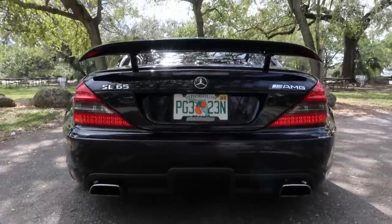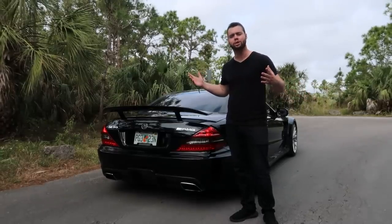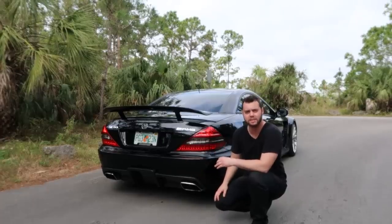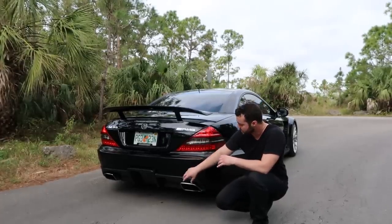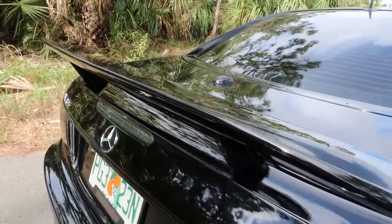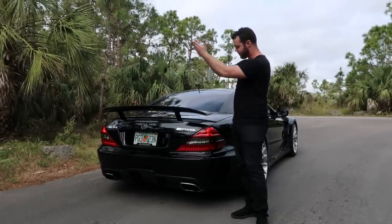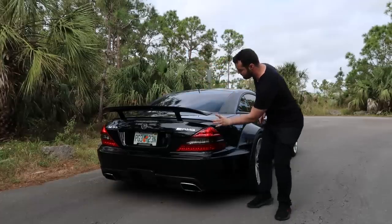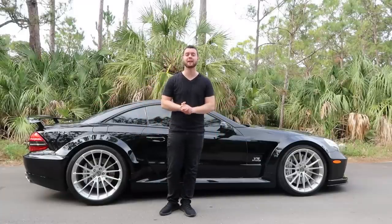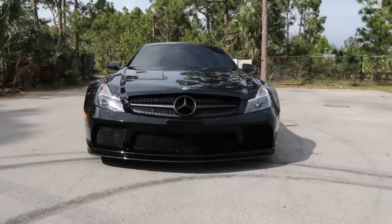Around the back of the SL 65 Black Series it doesn't get any less intimidating — it probably gets more so. We've got a massive carbon fiber rear diffuser which adds downforce and additional cooling to the car's limited slip differential. We also have a carbon fiber rear wing that rises up automatically at 75 miles an hour, 4.7 inches up from the deck lid. When it's down, it fits flush with the bodywork.